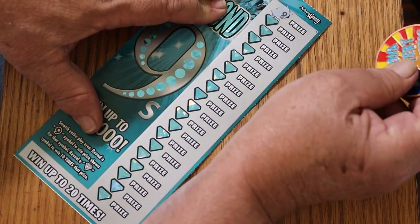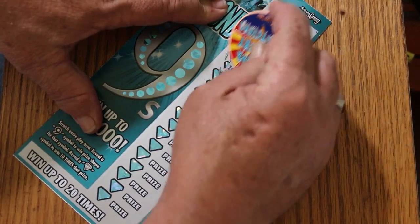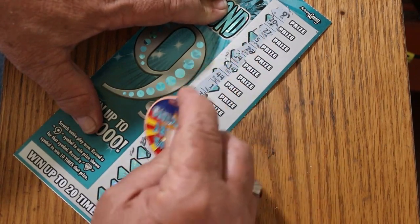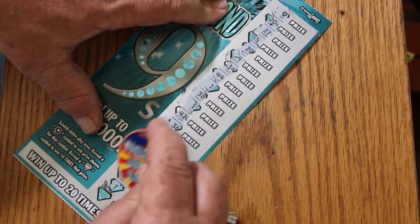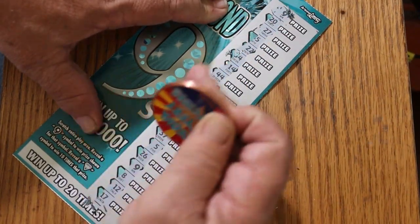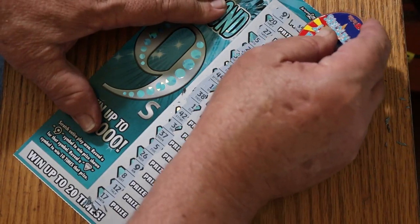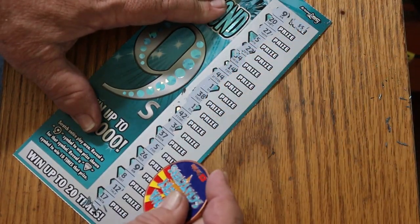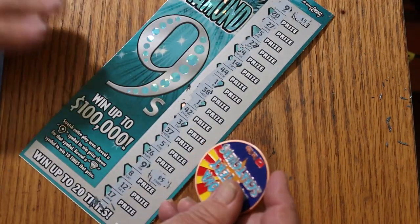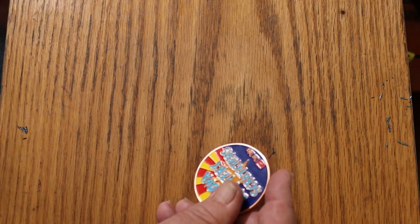Look at that — we start off with a 9 right there. Starting off with a win is never a disagreeable thing. Two 9s — there's another 9. So we're starting off with two 9s. What are we going to get out of this one? 5 and 5 for 10. That rings a little bell. All right, next one — ticket 42.